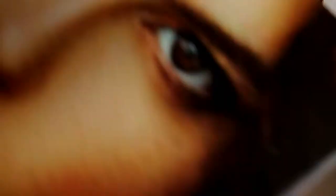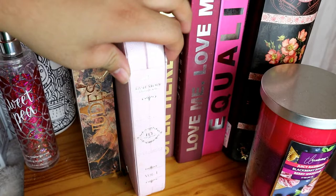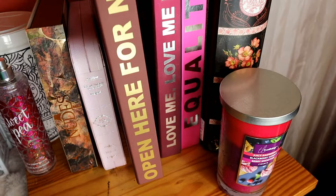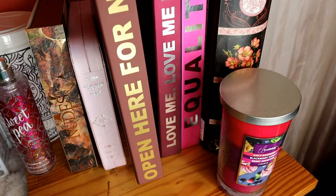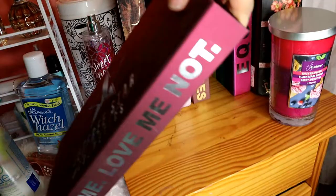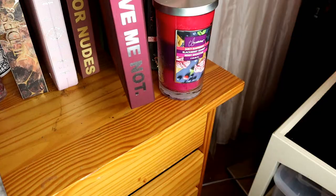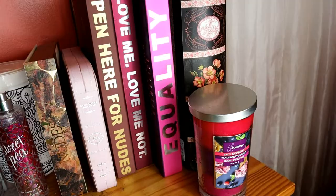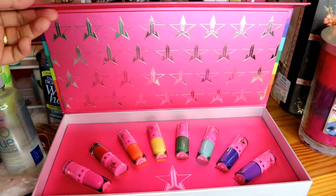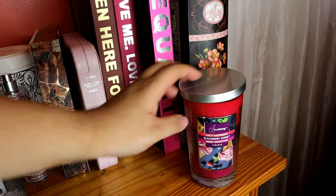Over here naman, meron ko dito parang isang kit. Pang-display ko lang ito, hindi ko siya ginagamit. Bagong-bago siya. Yung Lash Story. So, dito yung mga lashes ko na. Jeffree Star Minis, velour lipstick na minis. Open here for moods. And dito yung Jeffree Star na reds. Yung colorful na lipstick ni Jeffree Star, which is the Equalix. Cute, diba? Pero laligyan siya ng kung ano-ano.